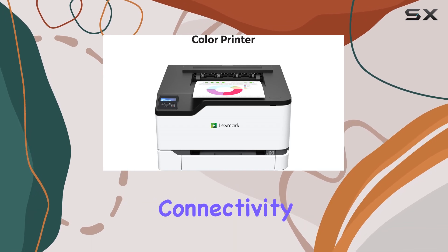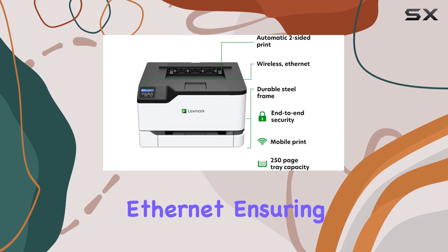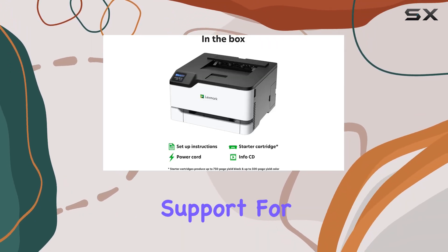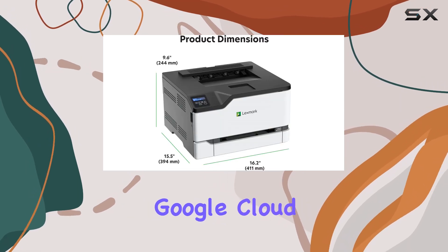Setup is a breeze with versatile connectivity options including Wi-Fi, USB, and Ethernet, ensuring you can print from virtually anywhere. Mobile printing is seamless with support for Lexmark's mobile print app, Mopria, AirPrint, and Google Cloud Print.